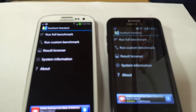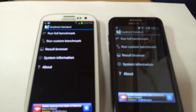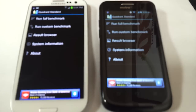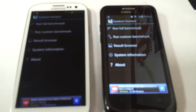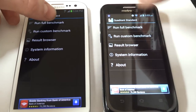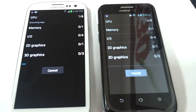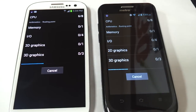This is the new ZTE Avid 4G by MetroPCS and the Samsung Galaxy S3 by MetroPCS. I'm going to be running a Quadrant Standard just so you can see side by side how the processors match up to each other. Both phones have a dual core 1.2 gigahertz processor.